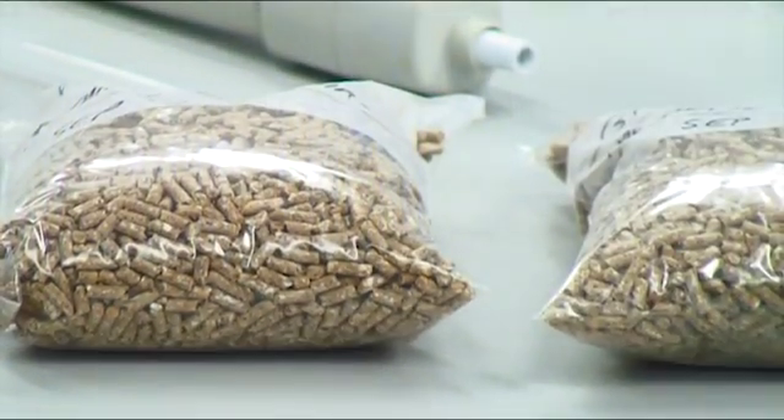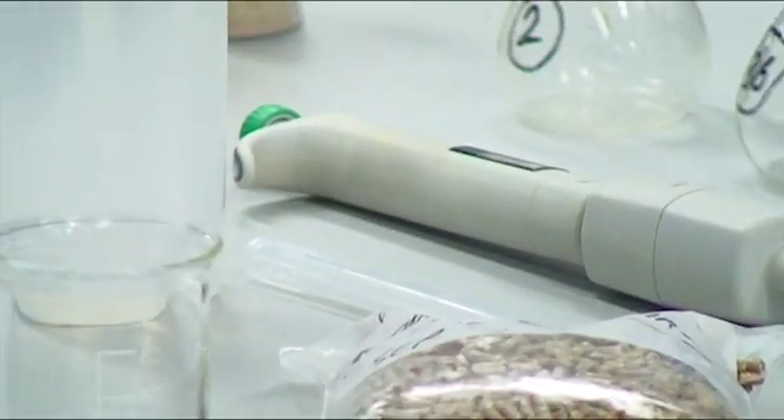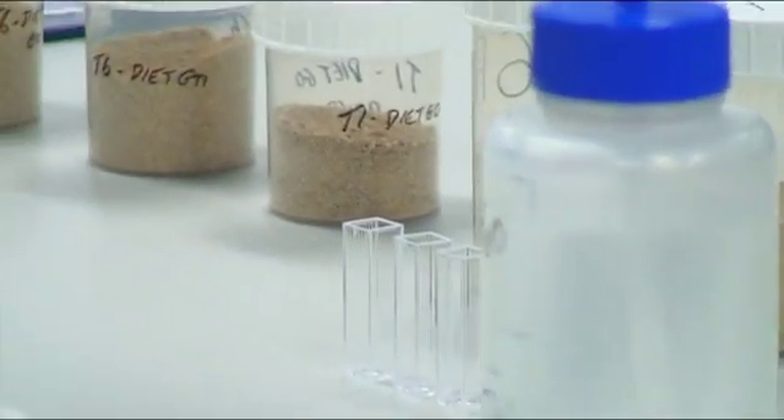A pig diet contains quite high levels of protein — that's quite close to what we need. So we're looking at protein raw materials which go into a pig diet. Protein can come from things like soybean meal, which is imported from North and South America. We can also find protein from home-produced proteins like peas and beans, and there's also canola meal.